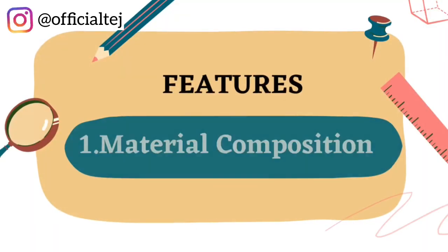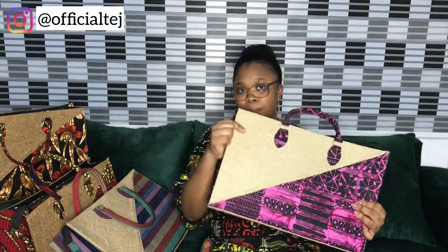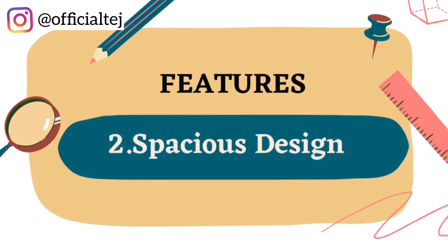Feature number one: material composition. The Whole Bag is actually made of two materials — the jute material and African print. African print could be Ankara or Kente, and we use 100% authentic African print material to complement the jute material, which is for sturdiness.